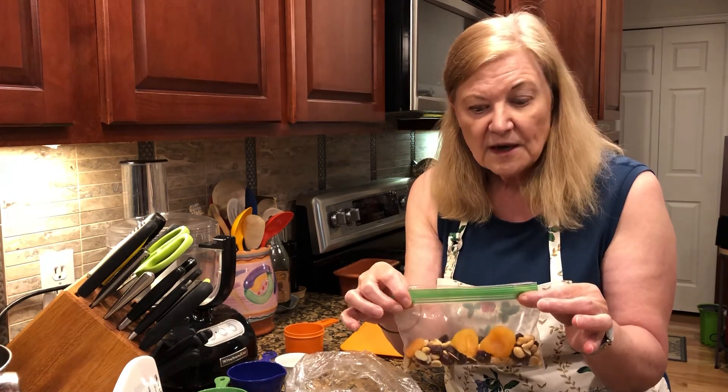Problem solved: didn't eat all those extra leftover chips, have something healthy to take with us, and save money from eating out. This is live from Denver, one take — see you next time!